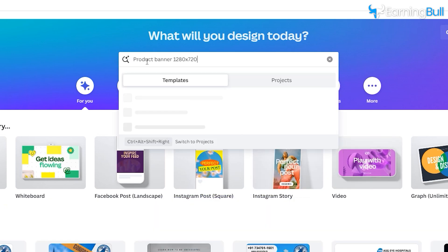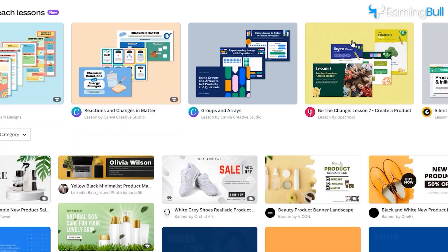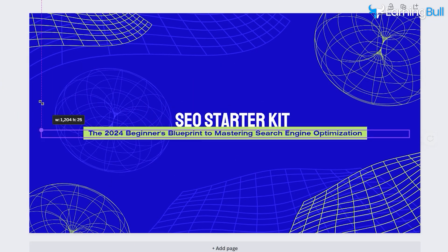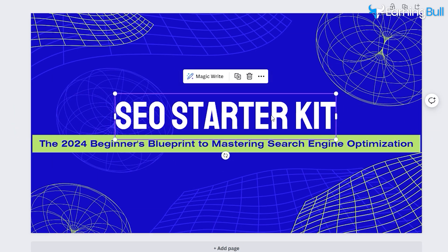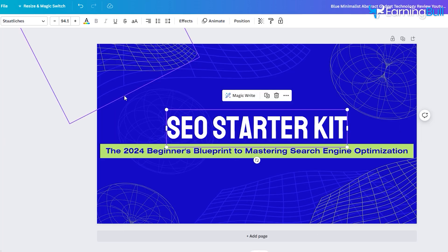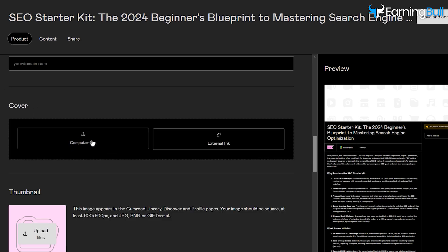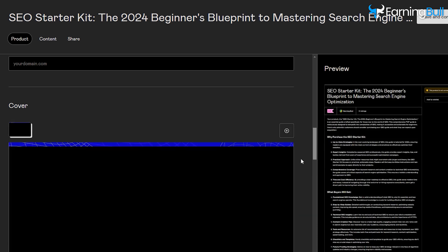To create a cover, go to Canva. Click on the bar and type 'Product Banner 1280 by 720.' Press Enter and it will show lots of designs. Choose whichever you like and click on it. Edit the text of your design by clicking on it and pasting the title of your book. Adjust the size of the text by dragging a corner of it. You can also change the font type or color. Click Share, then click Download to save the cover image on your computer. Return to Gumroad and click Upload Images or Videos, then upload the cover image. The cover image looks incredible.